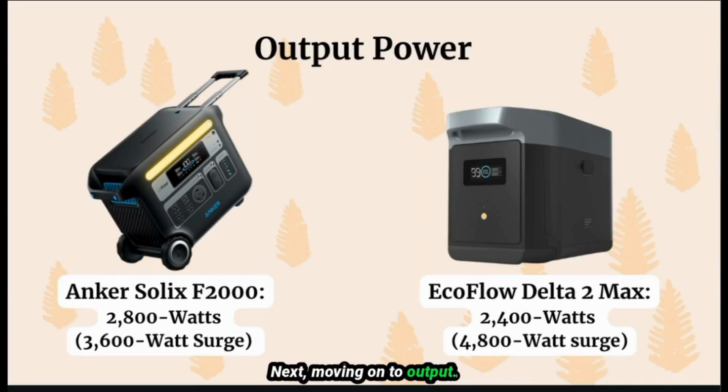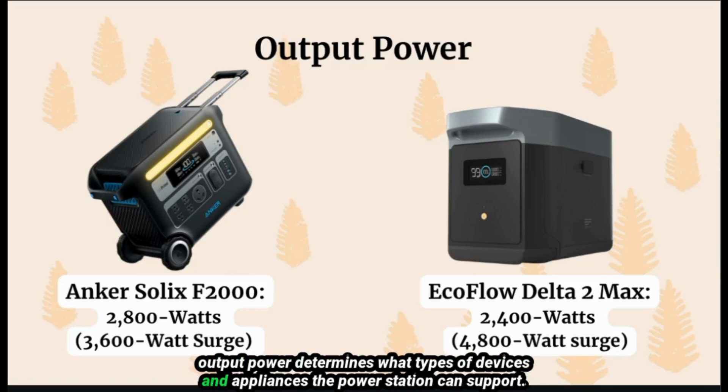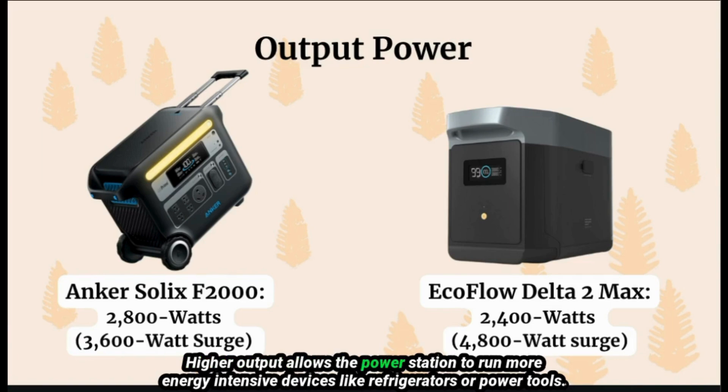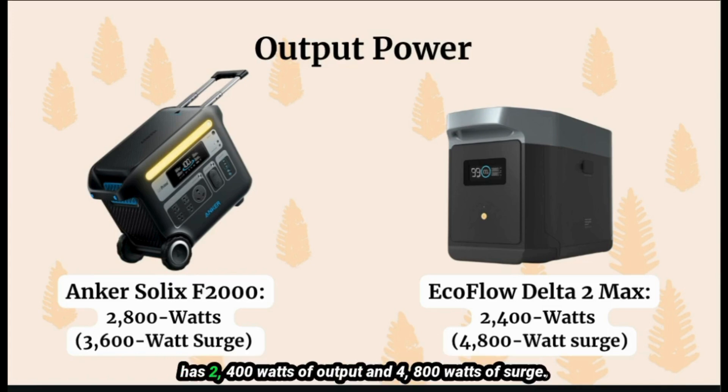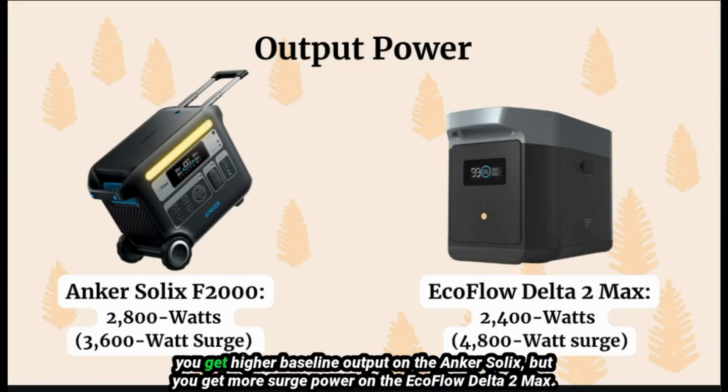Moving on to output: output power determines what types of devices and appliances the power station can support. Higher output allows the power station to run more energy-intensive devices like refrigerators or power tools. The Inker Solex has 2800 watts of output and 3600 watts of surge, while the EcoFlow Delta II Max has 2400 watts of output and 4800 watts of surge. You get higher baseline output on the Inker Solex, but more surge power on the EcoFlow Delta II Max.